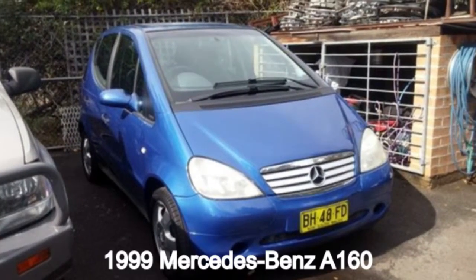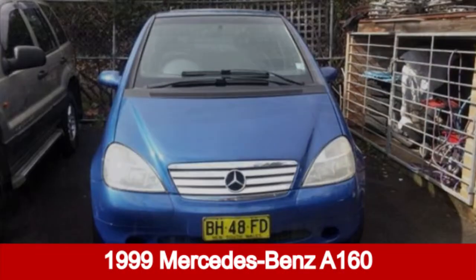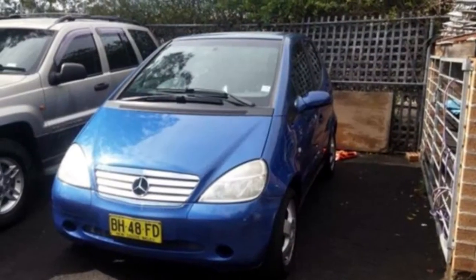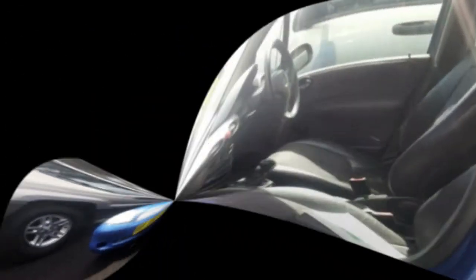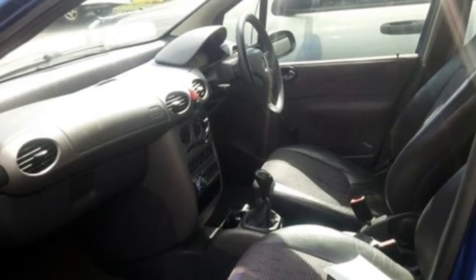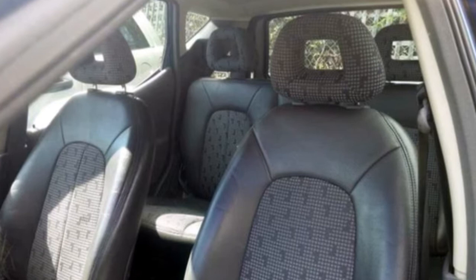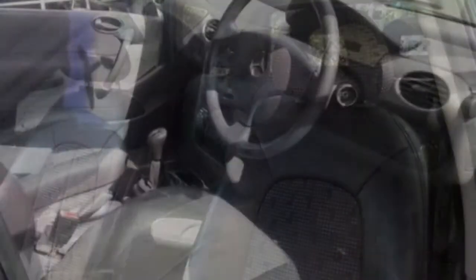In the market for a 1999 Mercedes-Benz A160. This A160 has an efficient 1.6-litre engine. It responds smoothly to its 5-speed automatic transmission. The attractive blue exterior is complemented by its stylish interior.